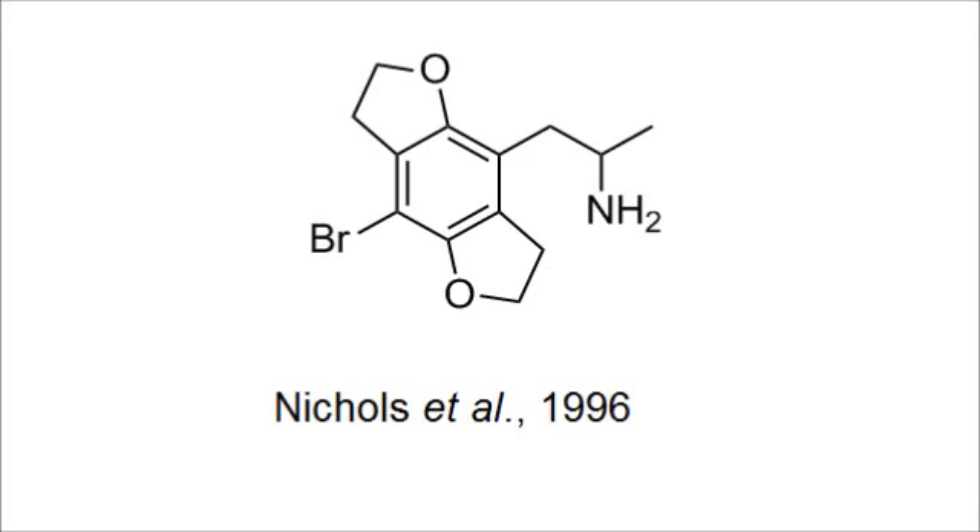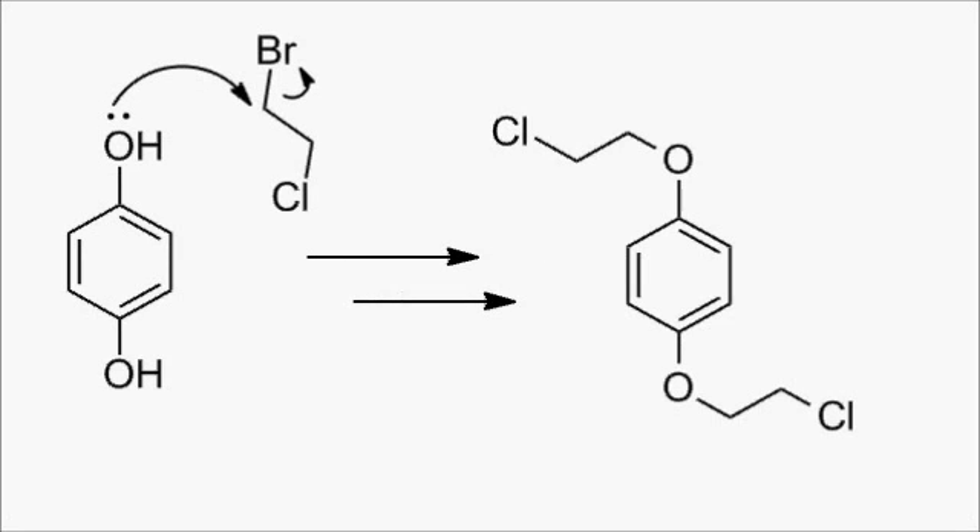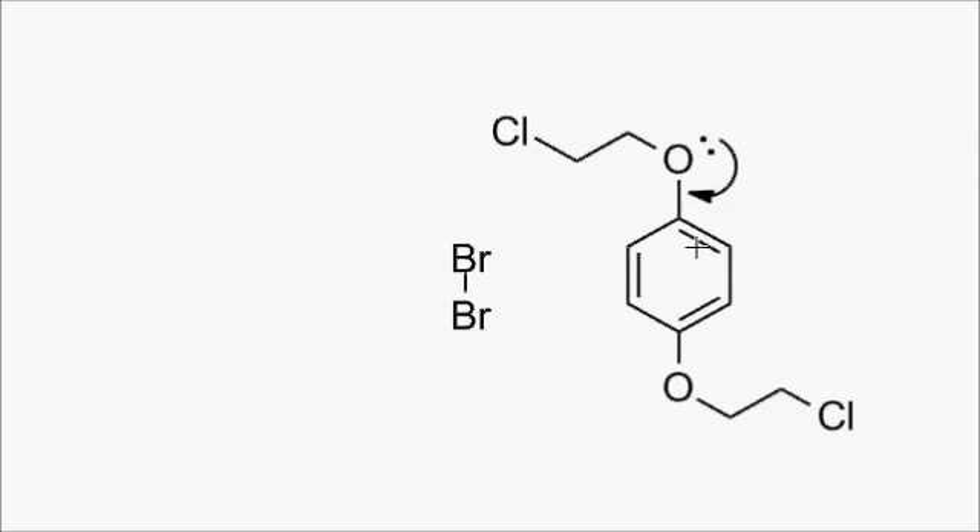In 1996, the group reported this molecule, which is almost Bromodragonfly, but the core is different — it's a tetrahydrobenzodifuran rather than a benzodifuran. This synthesis started with the double alkylation of hydroquinone with ethylene chlorobromide. The bromide is the more reactive group, so it reacts first, and the oxygens are doubly alkylated.